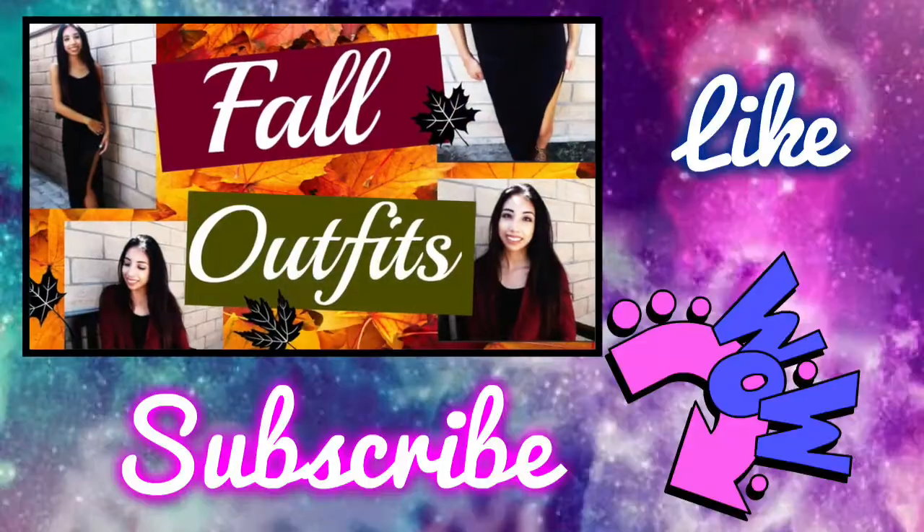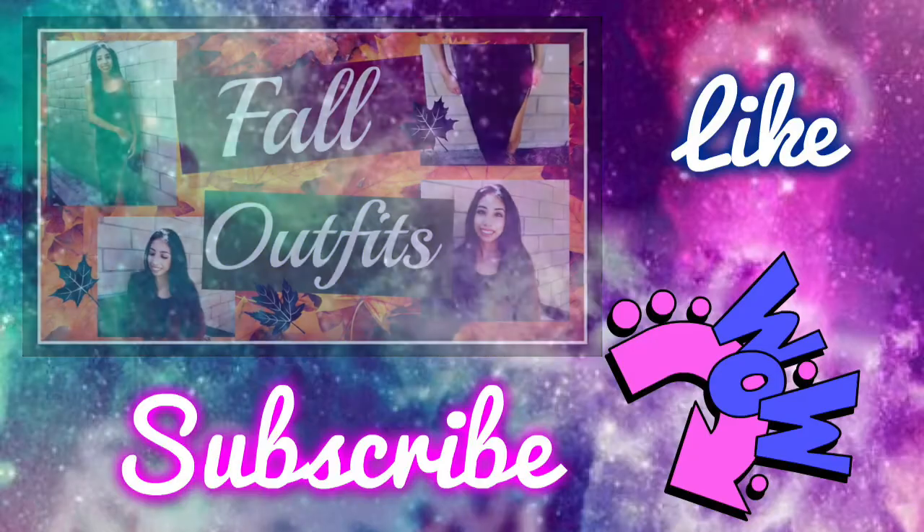That's pretty much it — that's all I bought and I hope you guys enjoyed this video. Thank you guys so much for watching!